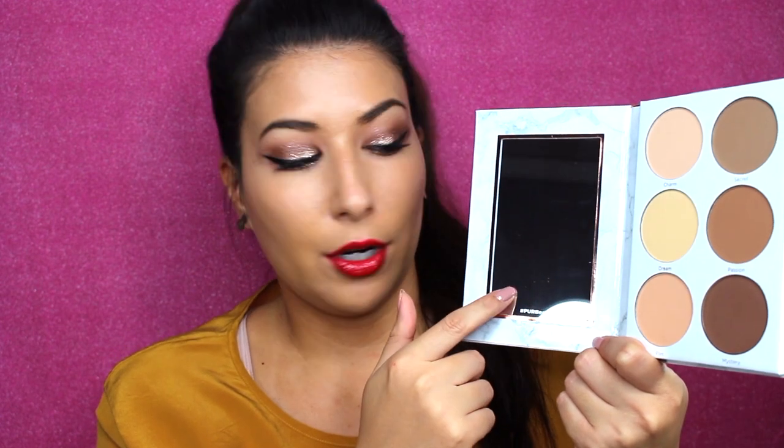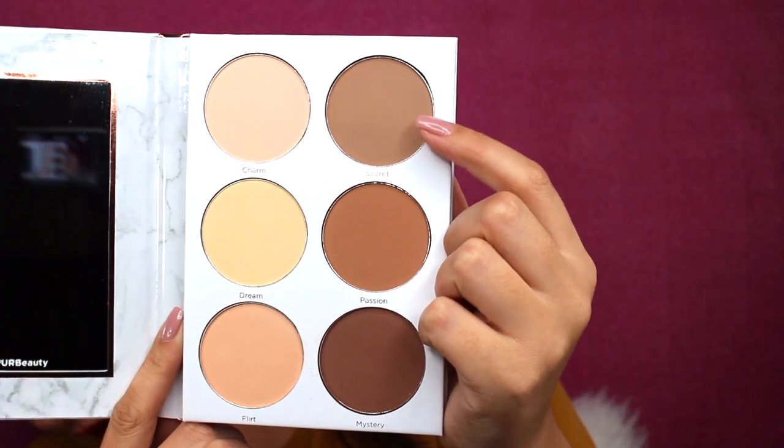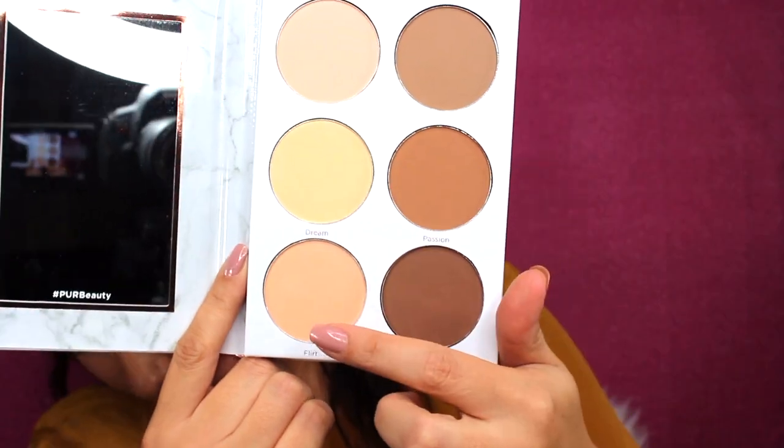Surprise, surprise — it is marble packaging and it is like a book, so it's kind of like a diary. These are the six shades here. It comes with a mirror as well. It's a really nice little palette, and it's a nice big mirror too, which is nice. So this shade here is Secret, this is Passion, Mystery, Charm, Dream, and Flirt.